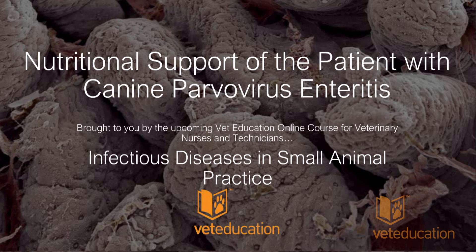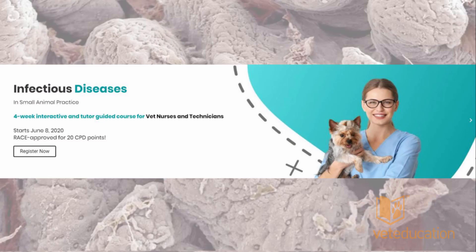Welcome everybody to this evening's lecture. Vet Education is proud to present a free webinar on nutritional support of the patient with canine parvovirus enteritis. This webinar has been brought to you by an upcoming course that we're running at Vet Education called 'Infectious Diseases in Small Animal Practice.'